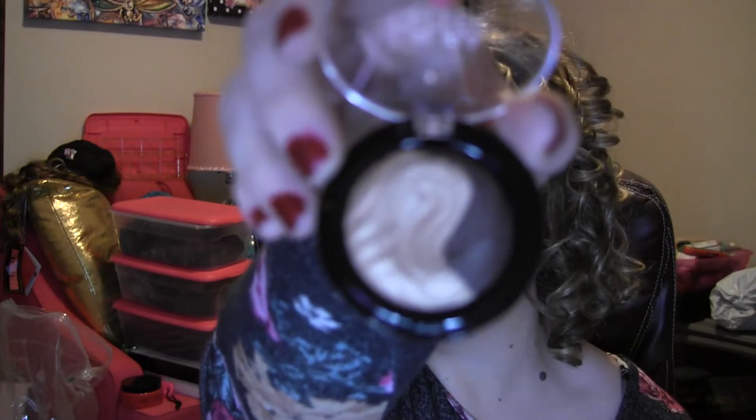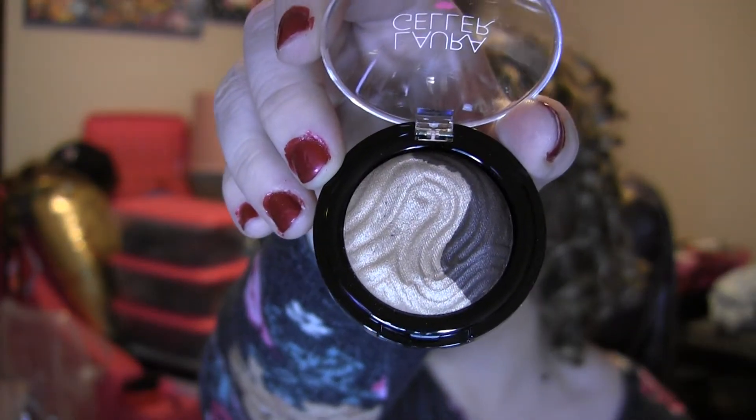Then we have a Laura Geller Baked Eclipse Eyeshadow Duo in Champagne Caviar — it's a baked eyeshadow with a couple of different colors mixed together, and that's a lot of fun. I have another Buxom lip gloss and this one's in Pucker Up — it's like a light lavender color.